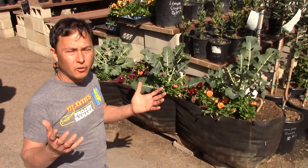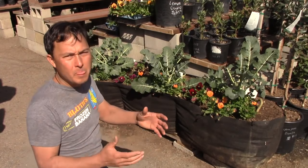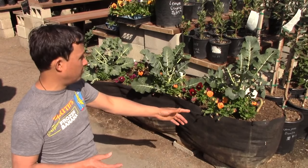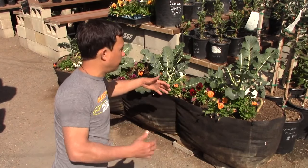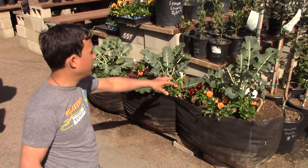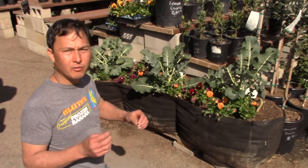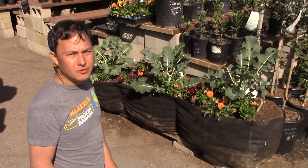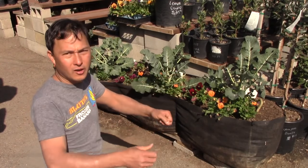Half the fun for me at nurseries is looking and seeing new things and how things can be used to grow stuff. Especially for you guys that might live in an apartment — you don't have construction skills and can't build your own raised bed. They have basically a raised bed made out of a fabric pot. This thing is like maybe eight feet long and eighteen to twenty inches wide — just a fabric pot with reinforcements to keep it from falling out. They have broccoli and edible flowers in there. There's always a solution to grow food, especially if you're renting. I do like fabric pots, though they may break down after about four years. I wish some had handles so if you move, you could just pick it up, put it in a truck, and take your garden with you.